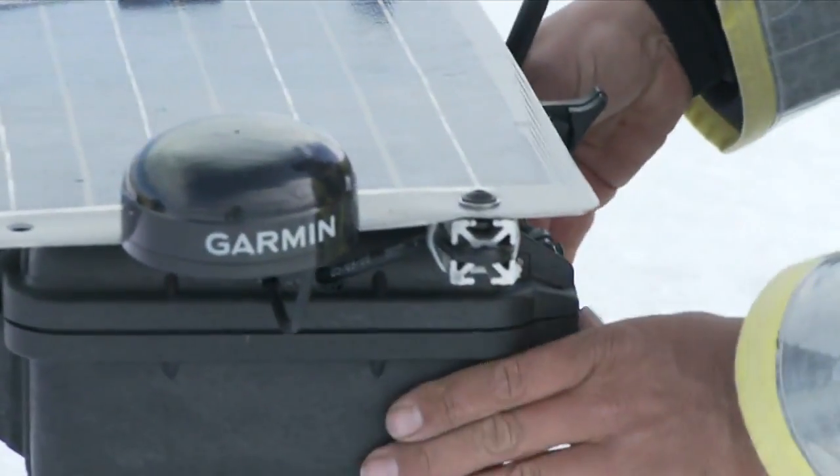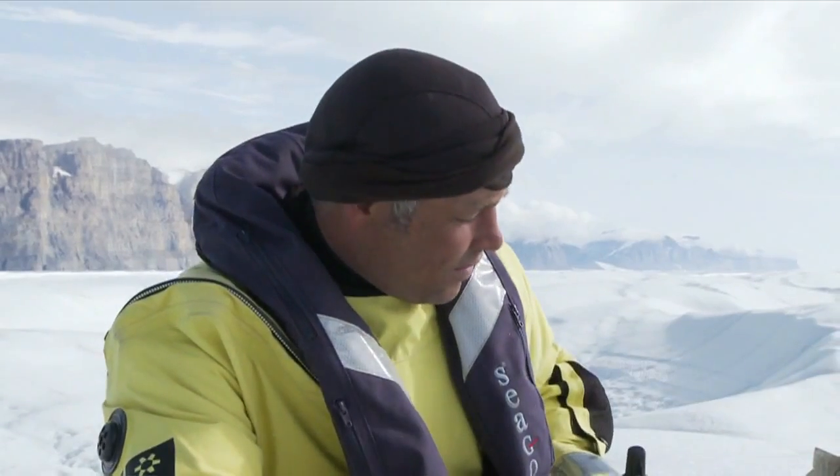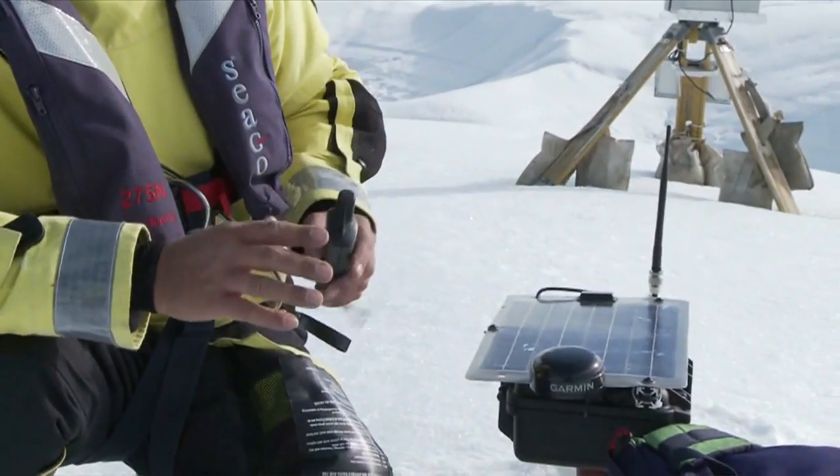We're on a pretty massive block — it stretches back 20km. What we're doing here is putting some fairly elaborate GPS systems on this block, monitoring its movement.